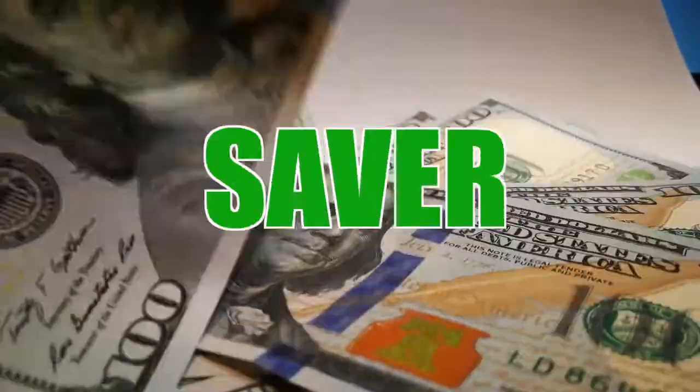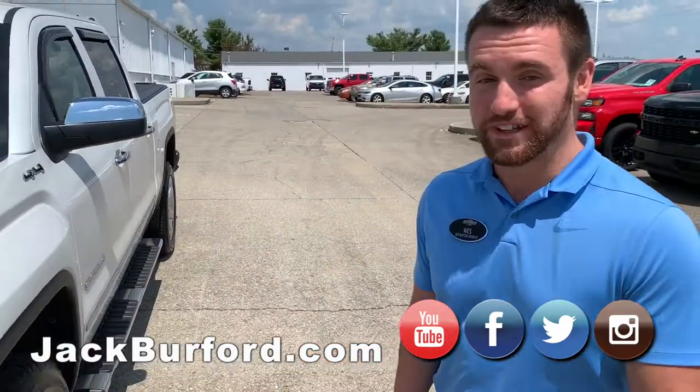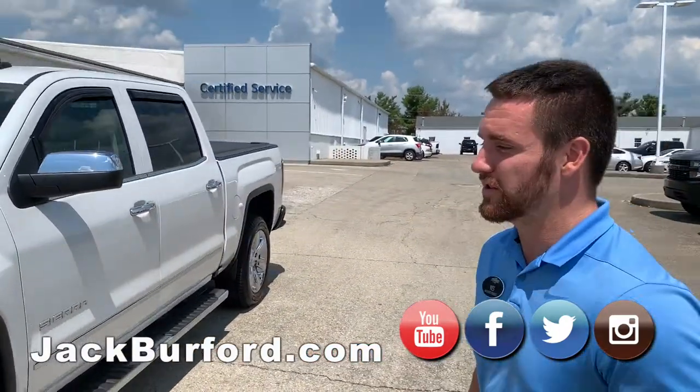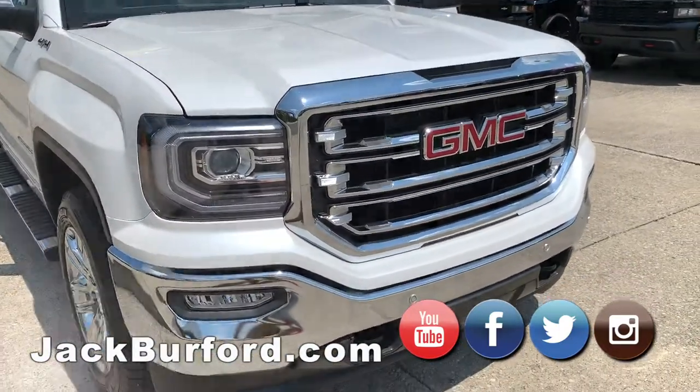Welcome to this Money Saver Monday at Jack Burford Chevrolet. Wes Cummins here at Jack Burford Chevrolet. We've got a really nice 2018 GMC Sierra SLT in pearl white color, and this thing is loaded.